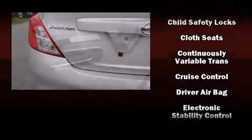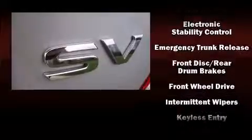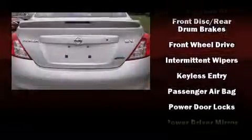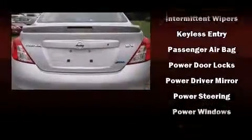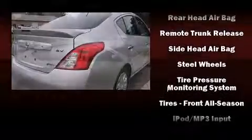Curtain airbags combined with standard stability control create a comprehensive safety network. This vehicle has achieved certified pre-owned status by passing Nissan's comprehensive certification process, including a 156-point inspection.